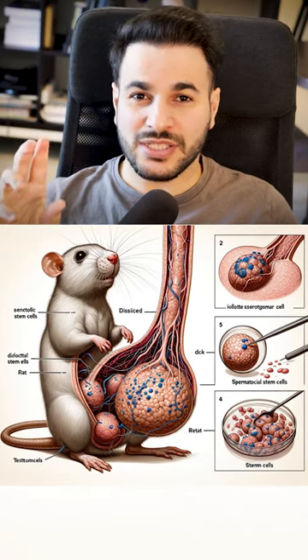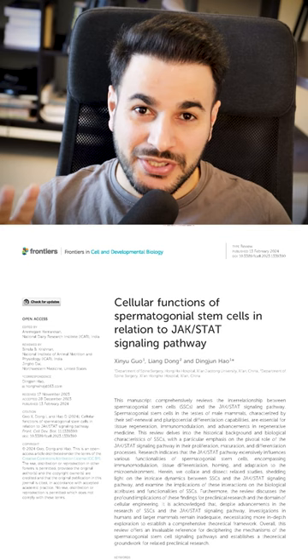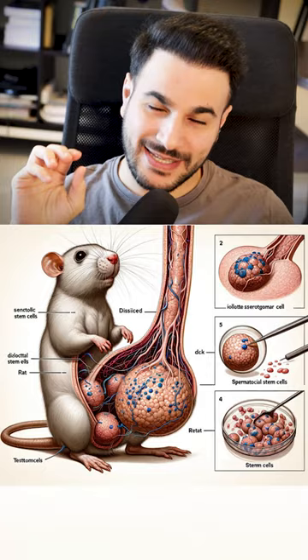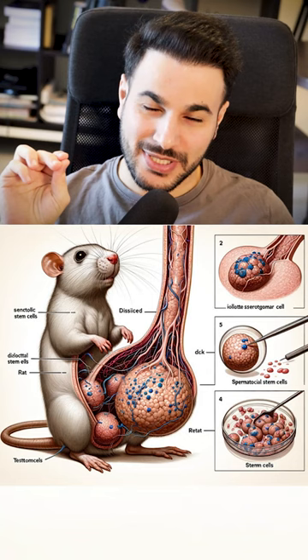This illustration, which was created by AI, obviously, ended up in a scientific publication. It was accepted and published. Where do I even begin? First of all, there is no rat with this anatomy. This looks like the Incredible Hulk of rats. This illustration is scientifically and anatomically incorrect.